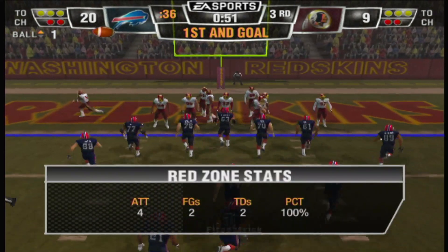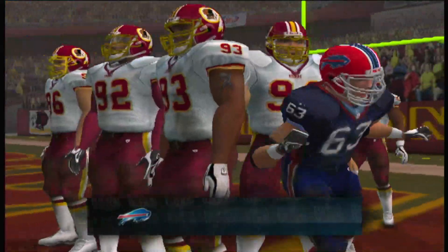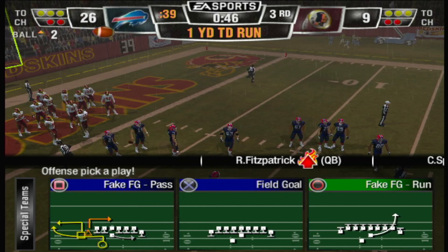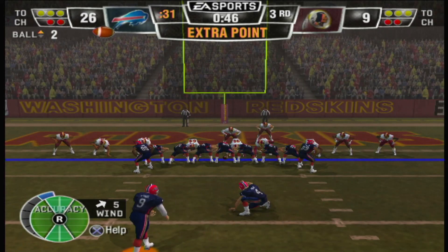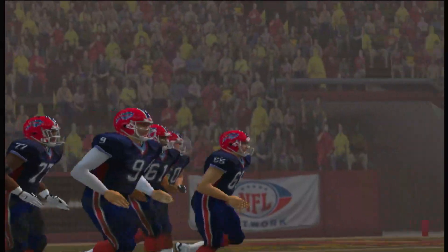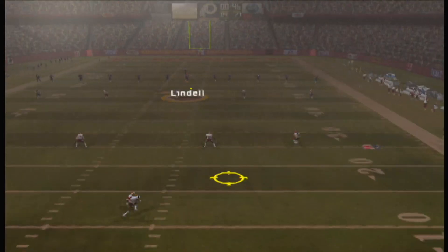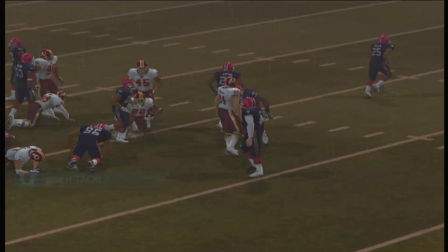First and goal at the one-yard line. Touchdown Buffalo! Buffalo line drive kick — very short. Rodgers gets the ball at the 15-18. They forced the three-and-out on the offense's last possession.